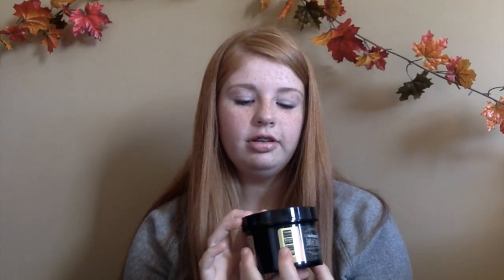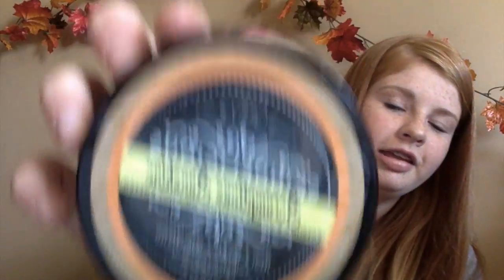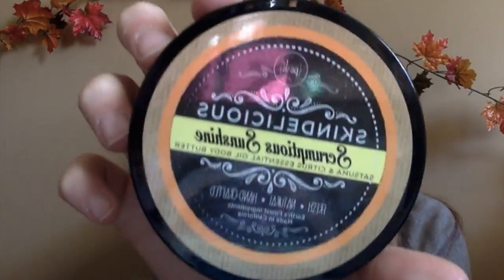This is from Posh — it's called Skindelicious Scrumptious Sunshine Body Butter. It has this covering and I wasn't sure if I'm supposed to throw it away or not. I was looking for the label and the label's on the cover — so this is the label. It's fresh and natural and it is so good for your legs and basically anywhere. It works really well.